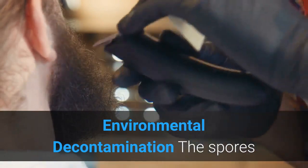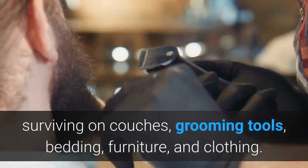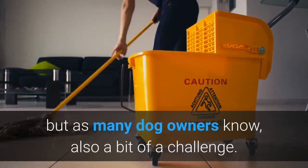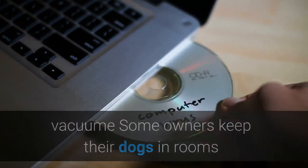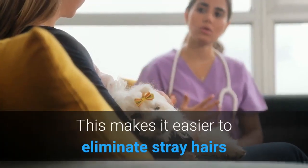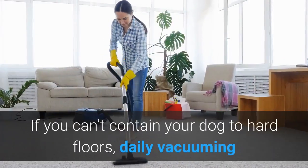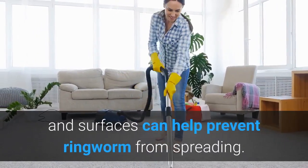Environmental decontamination: the spores that live inside the hair follicles remain contagious for months at a time, surviving on couches, grooming tools, bedding, furniture, and clothing. Cleaning up all this hair is a part of treatment, but also a bit of a challenge. Some owners keep their dogs in rooms that are easy to clean during the time they are infected with ringworm. This makes it easier to eliminate stray hairs and to mop with a disinfectant recommended by your veterinarian. If you can't contain your dog to hard floors, daily vacuuming and removal of hair from furniture and surfaces can help prevent ringworm from spreading.